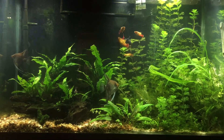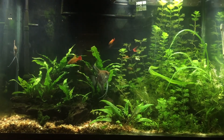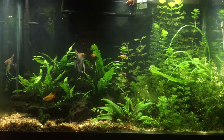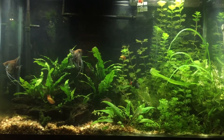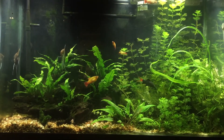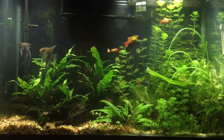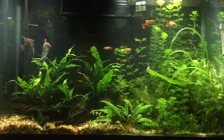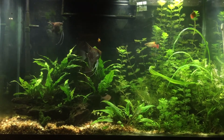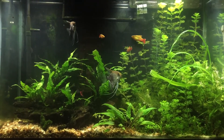So in this tank, as far as stocking goes, we have a breeding pair of angelfish which I got locally from a friend. We've also got 4 variatus platys — 3 females, 1 male. We've got about a 3 to 3.5 inch red tail shark in there. We've got a small school of Corydoras pandas, about 10 neon tetras, 6 bleeding heart tetras, and that's about it. And this is a 50 gallon tank.